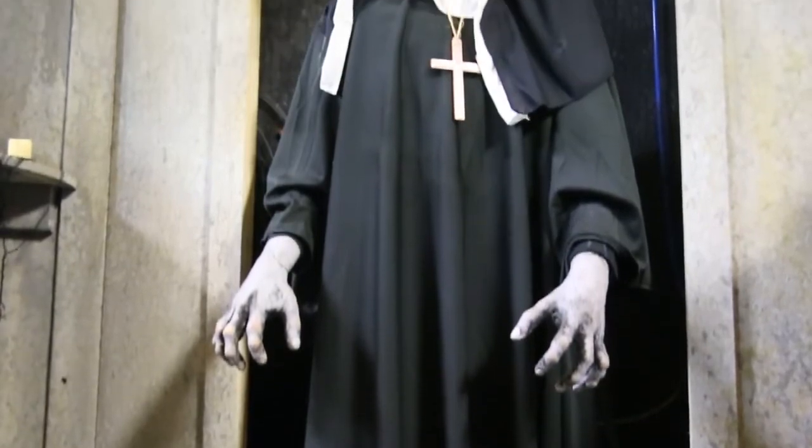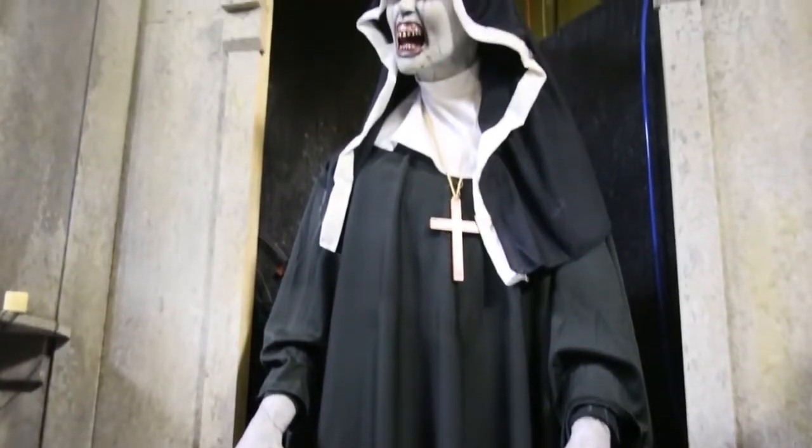Is there any part of this that scares you? That's her right there. For whatever reason, she seems to just give me a creepy feeling. She always has since I've gotten her.